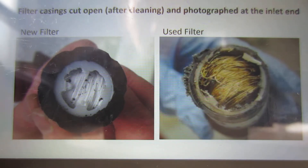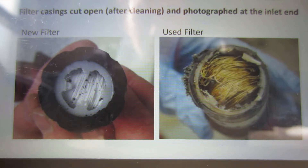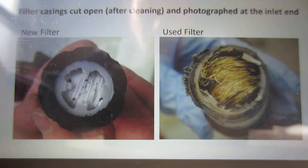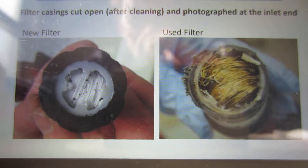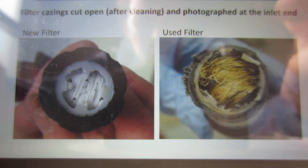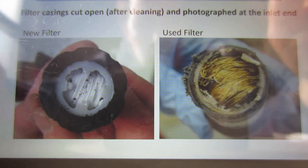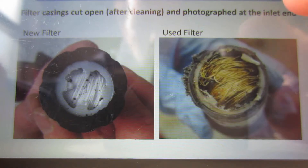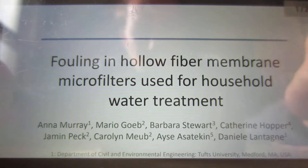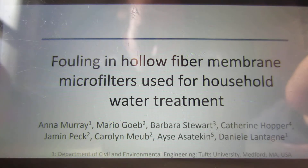Hi guys, I just want to do a quick review of a study that I found online regarding water filter effectiveness and how it decreases over time with increased use. Here we have a quick photo from the study showing the new filter on the left and the used filter on the right, and it was kind of the most shocking result so I wanted to show it up front.